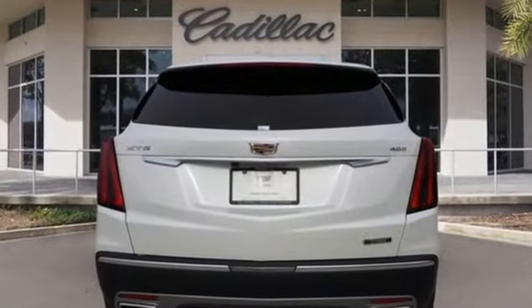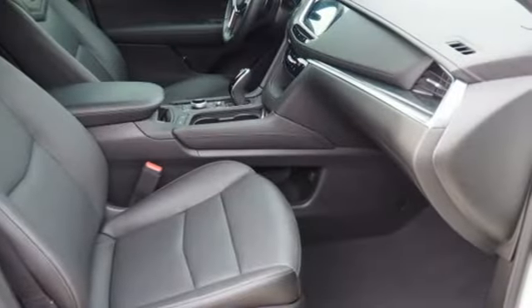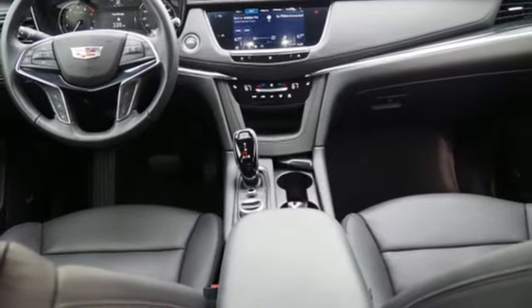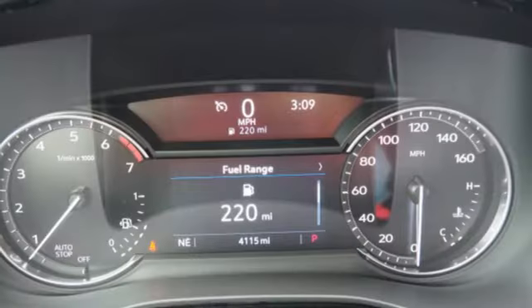Automatic transmission, gas pressurized shocks, streaming audio, power tilt-down heated mirrors, front heated leather bucket seats, auto-dimming rearview mirror.